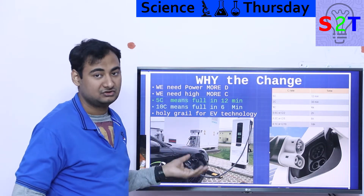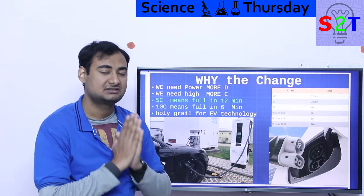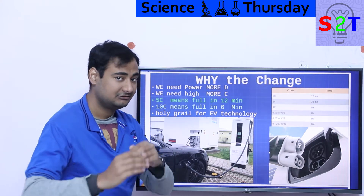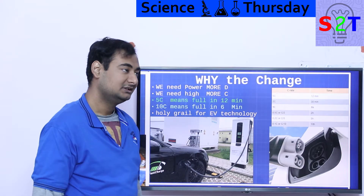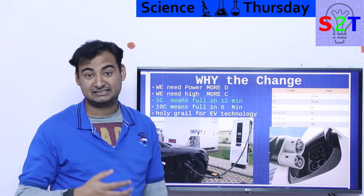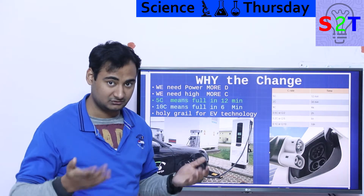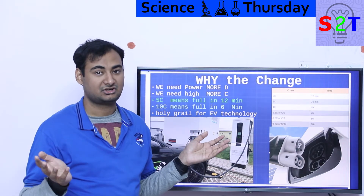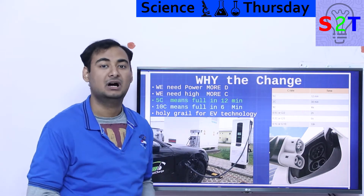Siemens and partners have successfully hit 450 kilowatt charging — fully charging an electric car like a Tesla in 10 minutes. They can't do it with a Tesla because it's not designed for that kind of power, but if you have a car that can absorb that energy, you can charge it in 10 to 12 minutes today. Imagine doing that with a lithium titanate battery — recharging your truck in 10 minutes.